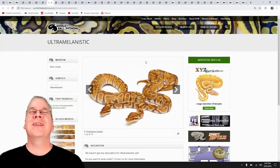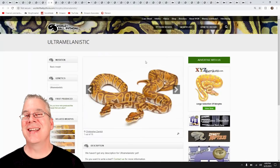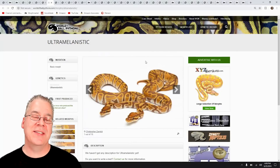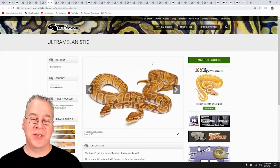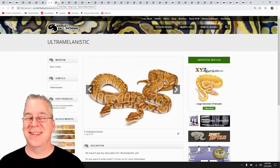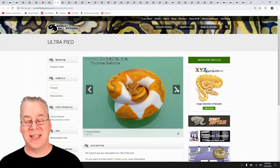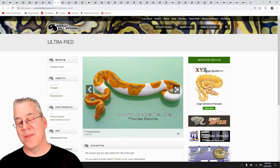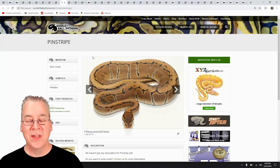Another project I almost got into is the Ultramel. About two years ago at a reptile show someone showed me an Ultramel and I had it in my hands — I just didn't have the rack space. If you mix the Ultramel with the Pied to get the Ultra Pied, it is one of the most impressive combos. When I first started in ball pythons, Ultra Pieds were selling for like $10,000. It's a really bright, intense orange Pied — probably one of the most impressive Pied combinations I've seen.